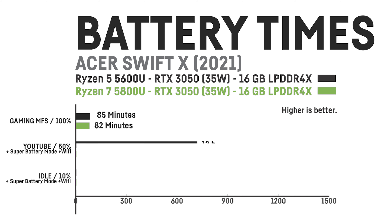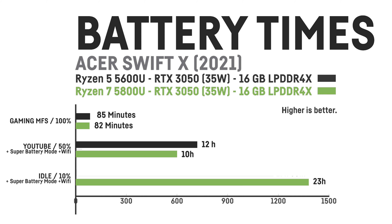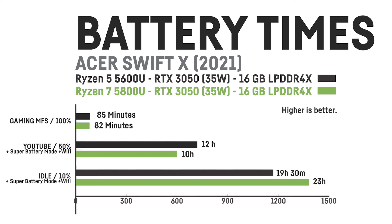But watching YouTube at 50% brightness on Super Battery Mode actually lasted two hours longer on the Ryzen 5 model. Leaving the laptop on idle at 10% brightness on Super Battery Mode on the other hand resulted in a significantly longer battery time for the Ryzen 7 model. I'm not sure what was causing these discrepancies — maybe the Ryzen 7 has a lower TDP on idle and a higher TDP when under some load, or there are some other factors which I didn't notice.